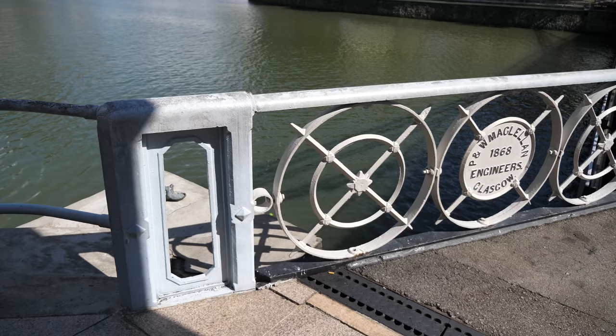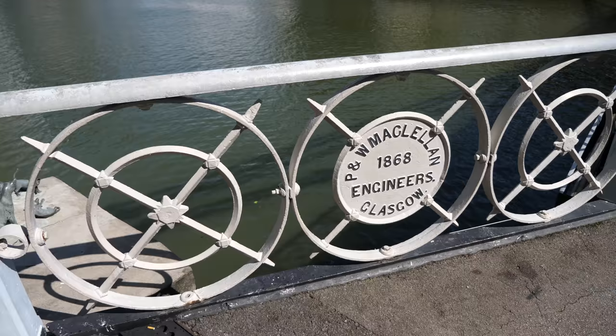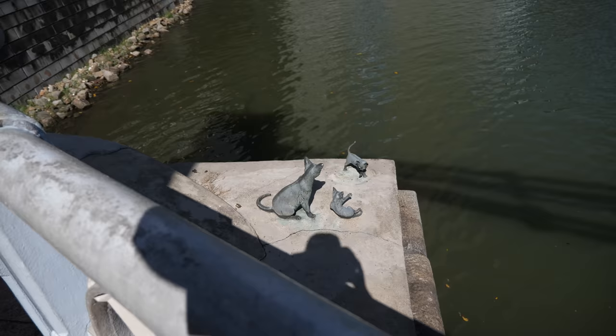There are actually many little details to draw around the bridge, such as this railing here. This bridge was built in 1869, but I read online that it was opened in 1870. There are little sculptures around the bridge as well.